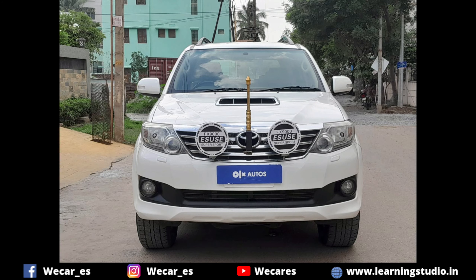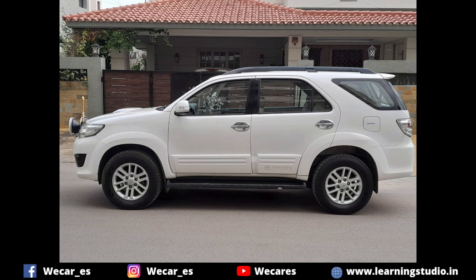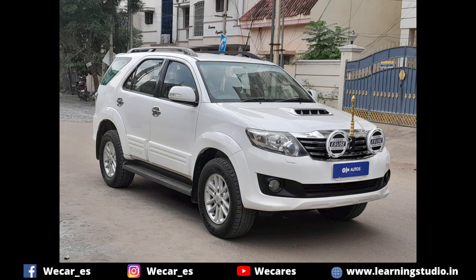This is a Toyota Fortuner, a brand new pre-owned car. It is rare to know the full details and specifications. This car is a Toyota Fortuner 3.0, 2012 model, April month.